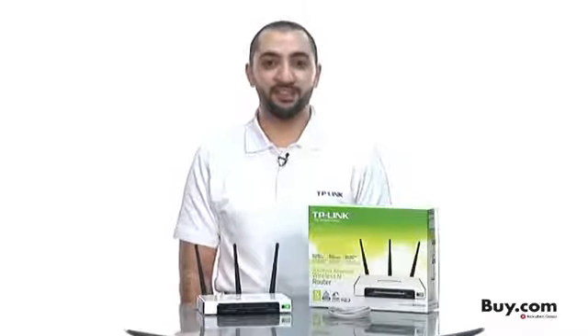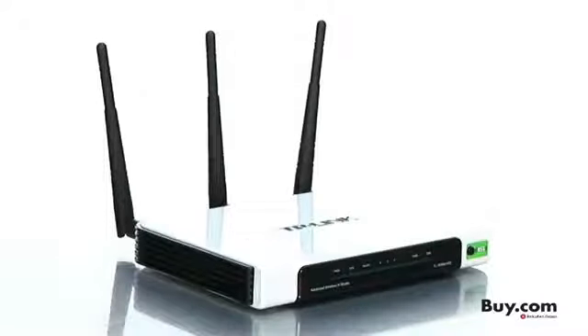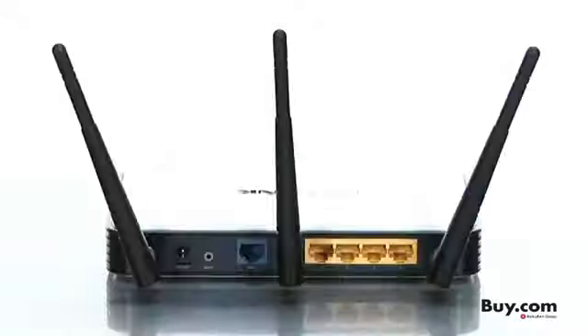The wireless N-Router TL-WR-941ND uses 11N technology to provide up to 18 times more speed and 6 times more range than conventional 11G products. It supports speeds of up to 300 megabits per second to handle voice over IP, HD video streaming, or online gaming without the lag.